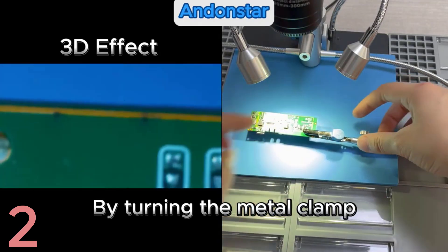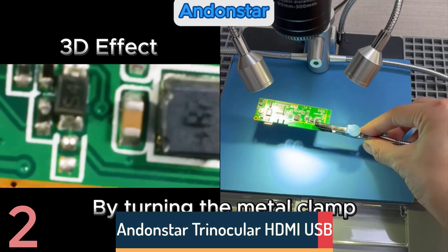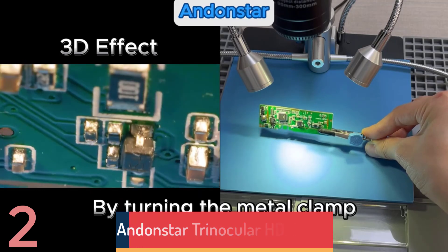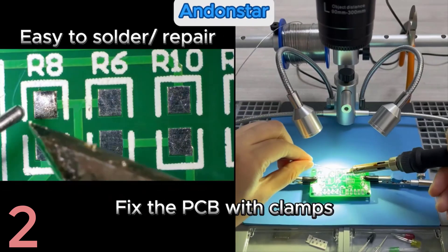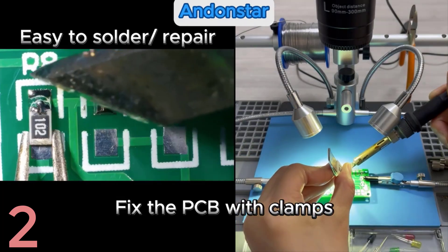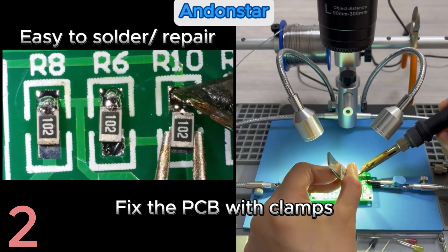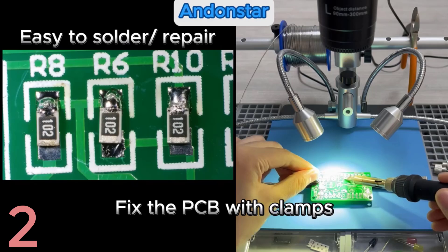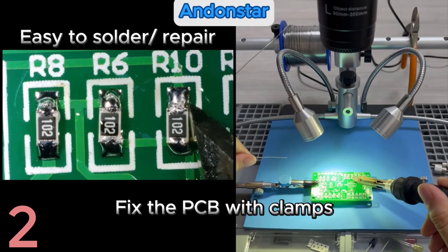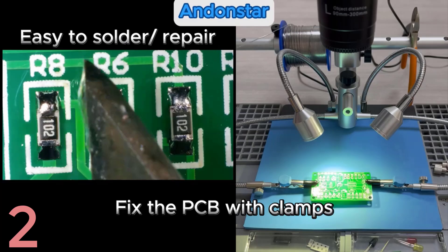Number 2. The Andonstar Trinocular HDMI USB Digital Microscope AD249SM is a versatile tool for electronic soldering and PCB solder checks, offering magnification from 1500X to 3000X. It features a 10.1-inch IPS LCD, high-definition clarity, and a trinocular design for simultaneous viewing and video recording. Certified with CE, FCC, and ROHS, it's portable, handheld, and user-friendly, making it suitable for professionals and hobbyists in various applications.